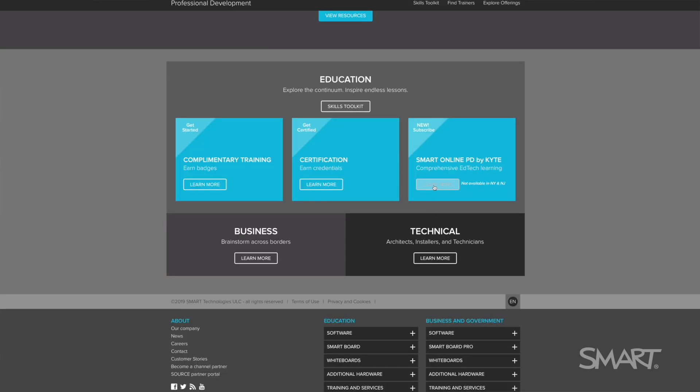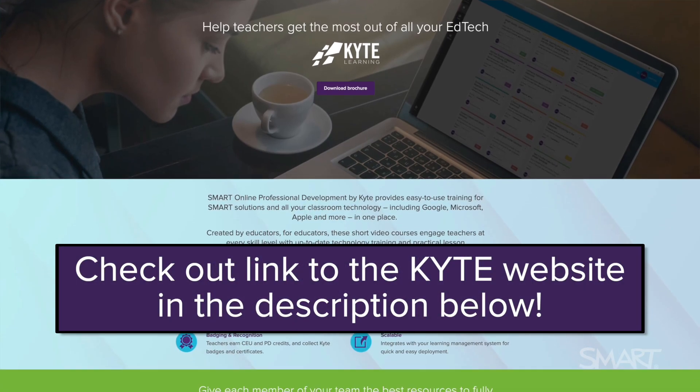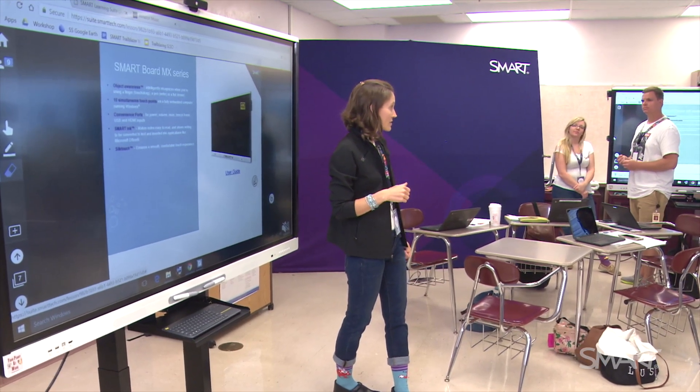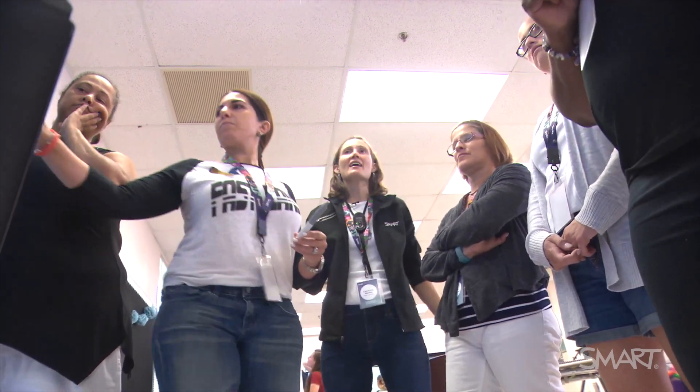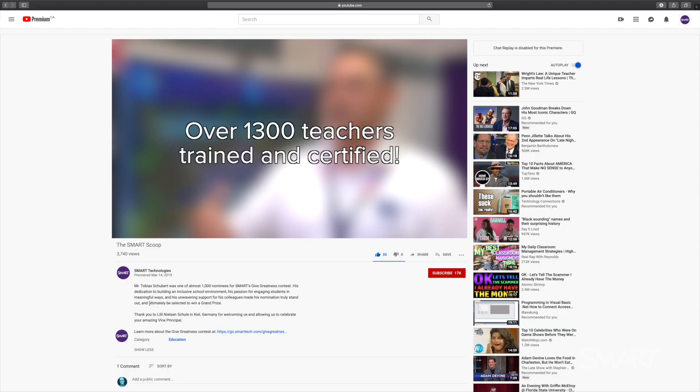Our latest offering available in North America is a subscription to Smart Online PD by Kite — a one-stop shop for classroom tech like Google, Apple, Microsoft, and more. The school district of Palm Beach County took their professional development to the next level by implementing their Trailblazer program with Smart to train teachers on the effective use of tech for better learning outcomes. They successfully trained and certified over 1,300 teachers. Check out their story in the link below.